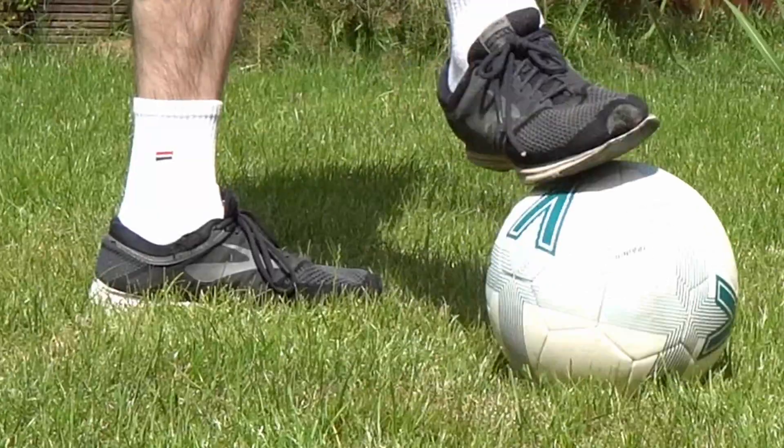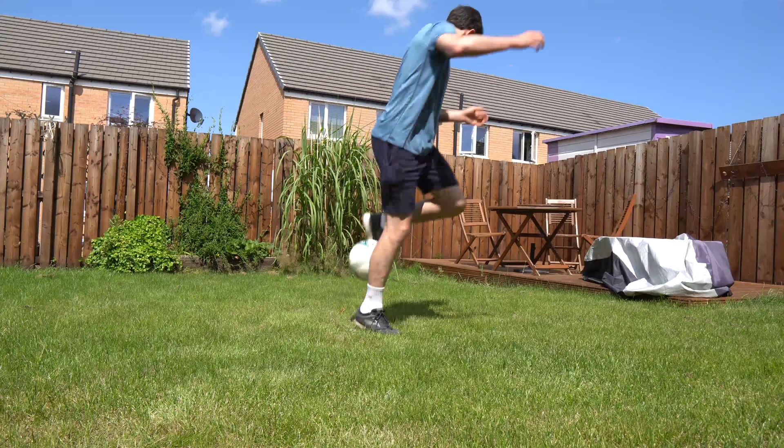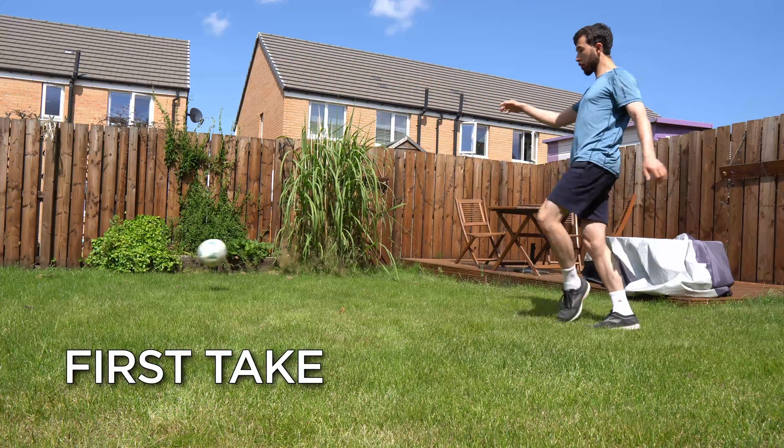In-group bias describes how we often favour our own group over others. For example, you're more likely to support your favourite sports team's players, even if there's evidence that players from another team are better.